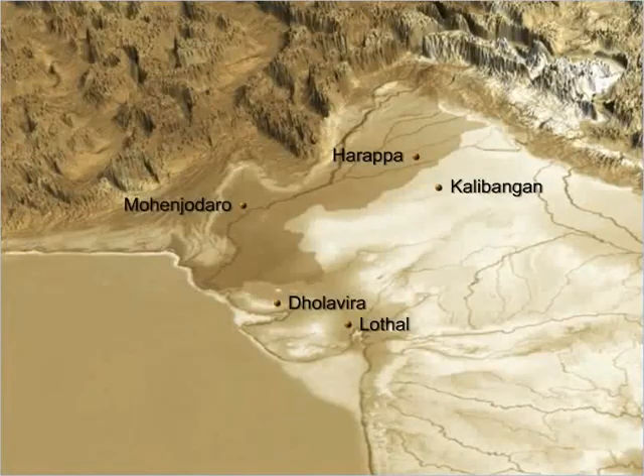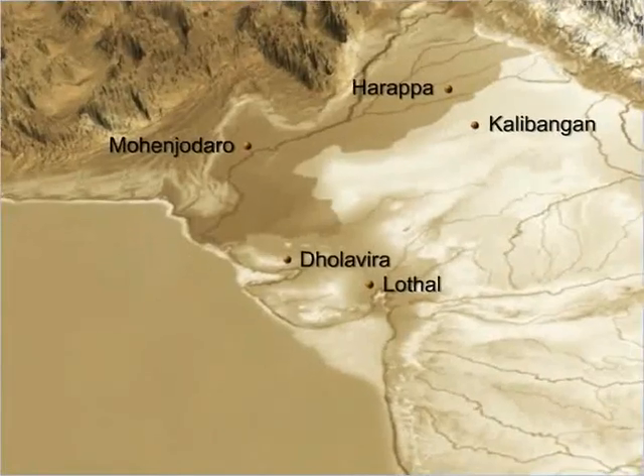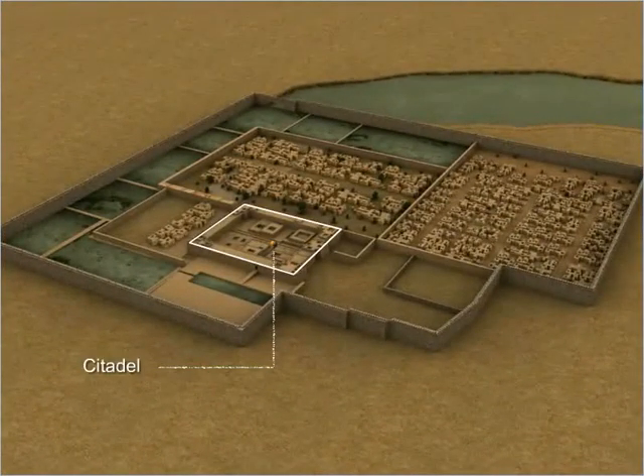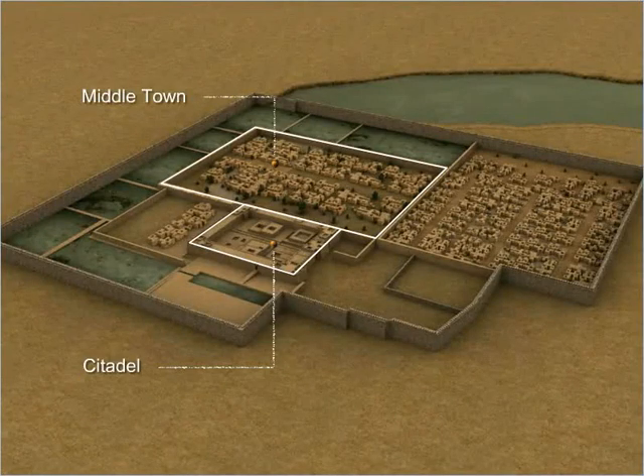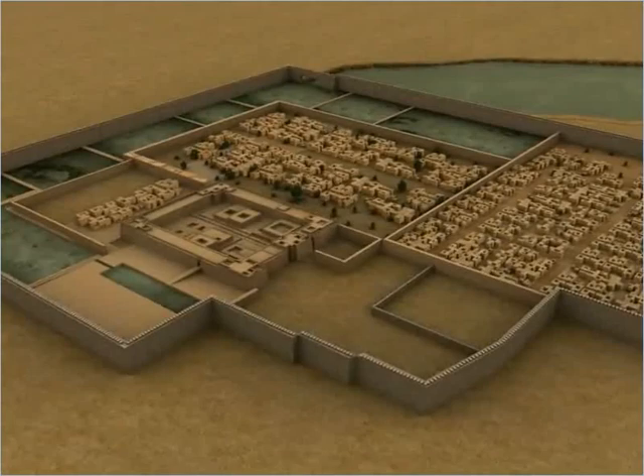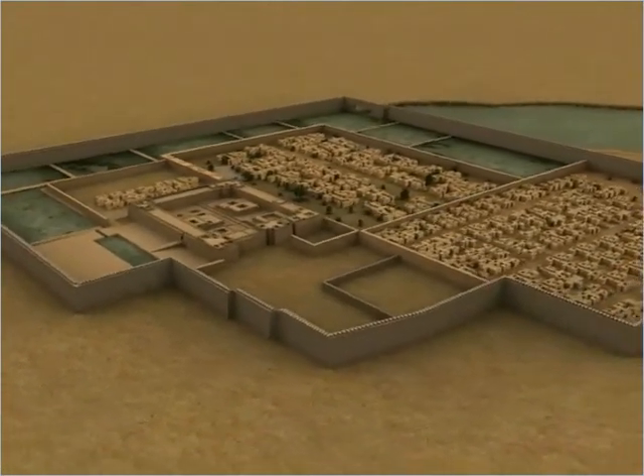Unlike some of the Harappan cities which were divided into two parts, the city of Dholavira was divided into three parts: the citadel, the middle town and the lower town. Each part was surrounded by massive stone walls with entrances through gateways.